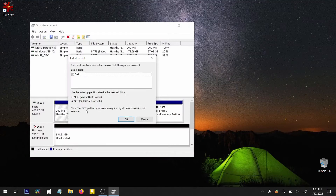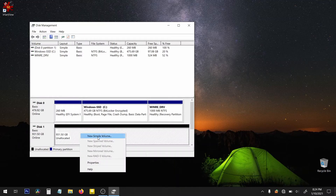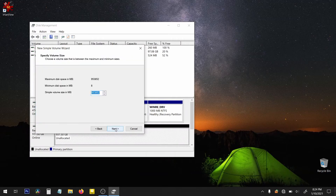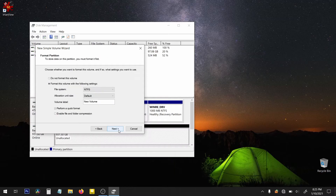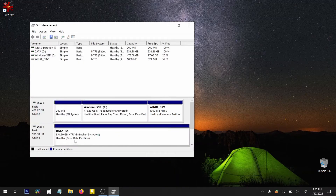Let's go to disk management in Windows 10. You must initialize a disk before logical disk manager can access it — okay, fine. It's unallocated, so let's go ahead and create a new simple volume. We'll do the maximum size, assign it drive letter D, format the volume with a quick format, and call it Data. And it's ready.